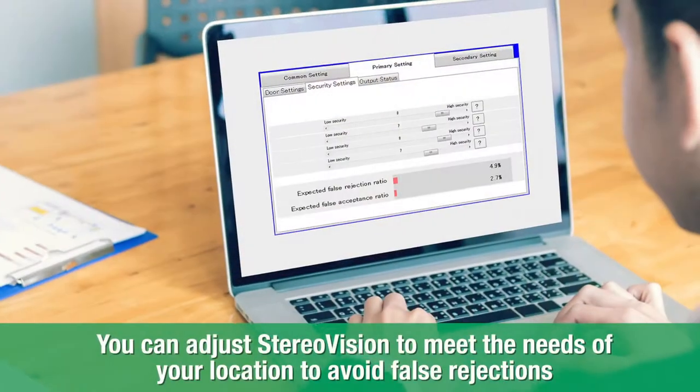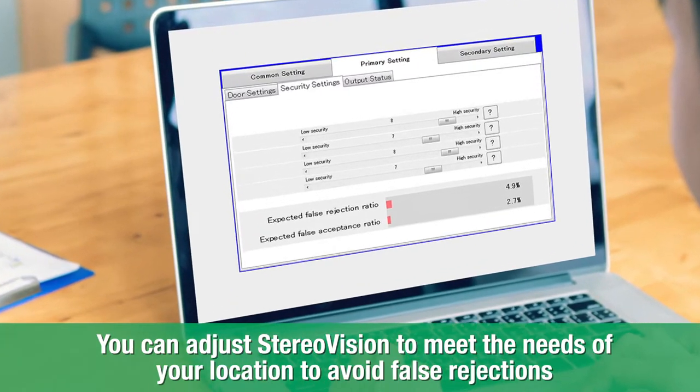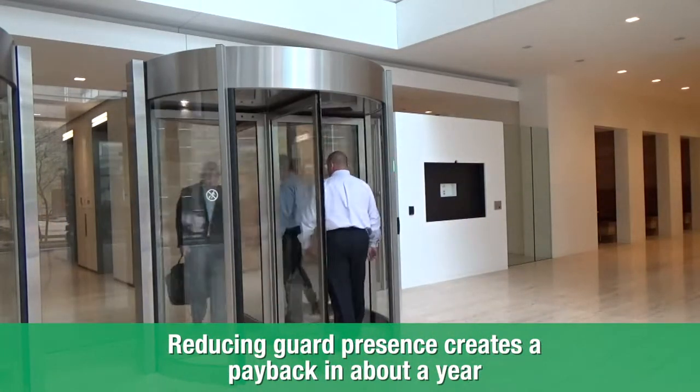You can adjust the sensitivity of StereoVision to meet the needs of your location and avoid unnecessary false rejection of users. This reliability translates to an entry that doesn't need guard supervision, creating a payback in about a year.